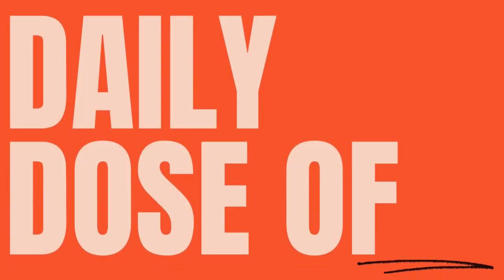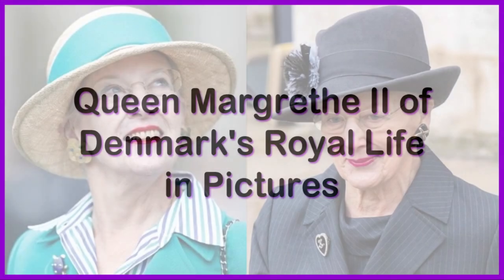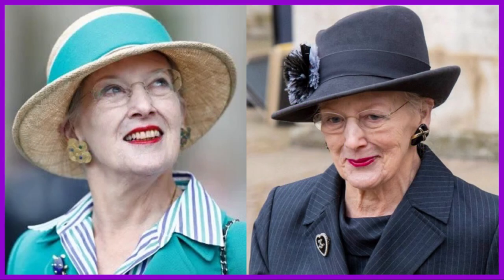Welcome to One Mega Video Channel. Subscribe to the channel, like the video, and share with your friends. In this video, we will see Queen Margaret II of Denmark's royal life in pictures. This is part 1 of the video — check part 2 at the end.